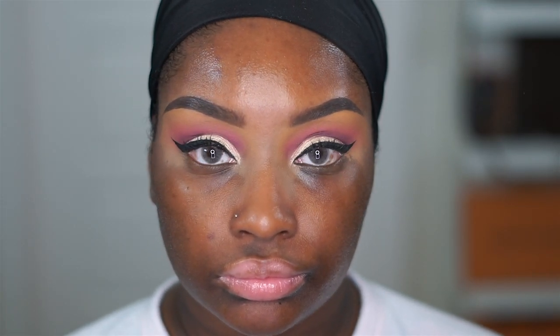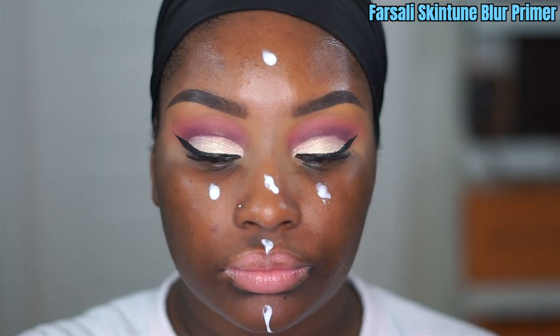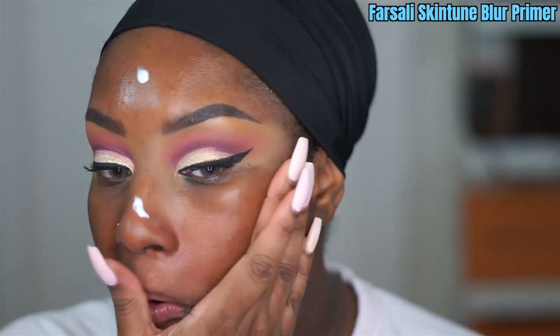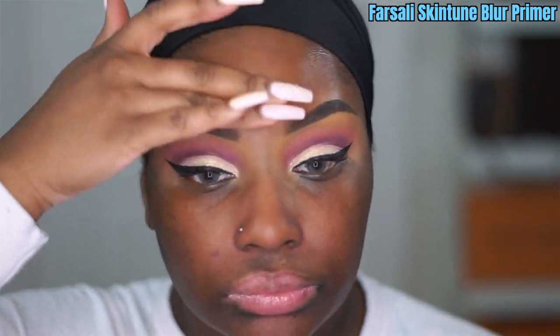Now it's time for mascara. I'm going in with the Too Faced Damn Girl Mascara just to prep my lashes for false lashes. I like to apply false lashes as the last step so they don't get any powder or makeup caked on them. Then I'm starting the face makeup with the Smashbox Photo Finish Primer Water and the Farsali Skin Tune Blur Primer. I was so stuck on the Milk Makeup Hydro Grip Primer but this one is bomb too — if you don't want to have any pores, yes, this primer is everything.